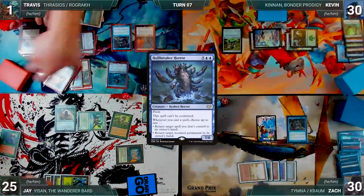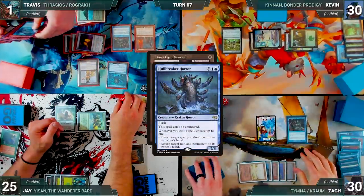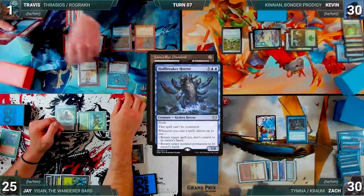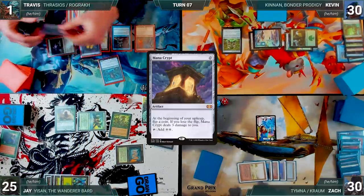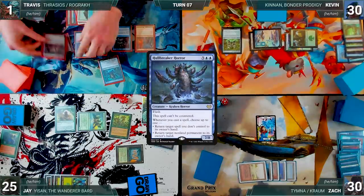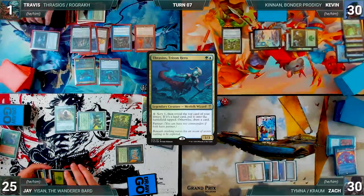Zach draws from Rustic. Both commanders are exiled — Jay reveals a Priest of Titania and Travis reveals a Hullbreaker Horror. Travis escapes LED and Zach draws. Hullbreaker Horror triggers, bouncing Travis's Rustic Study. He cracks LED for three green, escapes LED again — Hullbreaker Horror triggers bouncing his Mana Crypt. He casts Mana Crypt, bouncing his Mox Opal. Travis presents a loop of floating mana with both rocks, repeatedly bouncing them through Hullbreaker Horror to generate infinite mana.